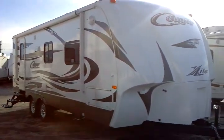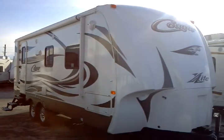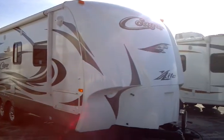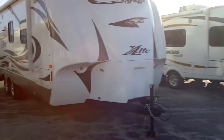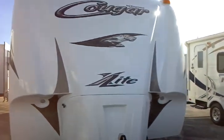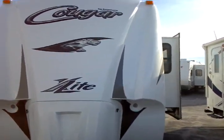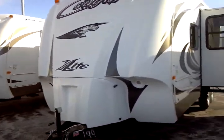We're going to start with the premium construction, which is the hallmark of Cougar units, with aluminum framework as well as the fiberglass exterior. In between, you have vacuum bonded foam insulation. This is the new scheme for the front with an aerodynamic enclosed front cap — a fiberglass cap where your LP tanks are enclosed.